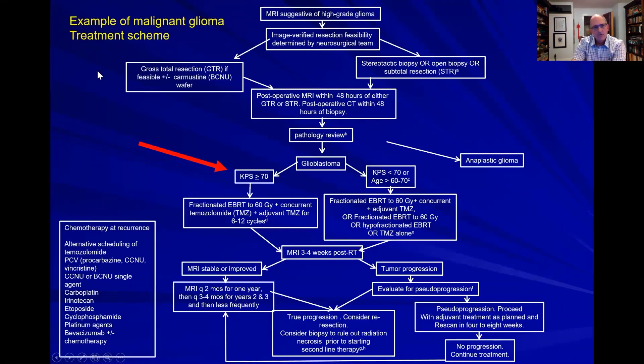Centers out there are going to have their own treatment algorithm. The hope is that patients with malignant gliomas will get through that standard of care — a good surgical resection, completing concurrent therapies, and then moving on to something else. Sometimes you have to modify that therapy. The two most common reasons would be a patient who has a poor KPS or performance status, or maybe they're elderly and a little too frail to go through these aggressive therapies.